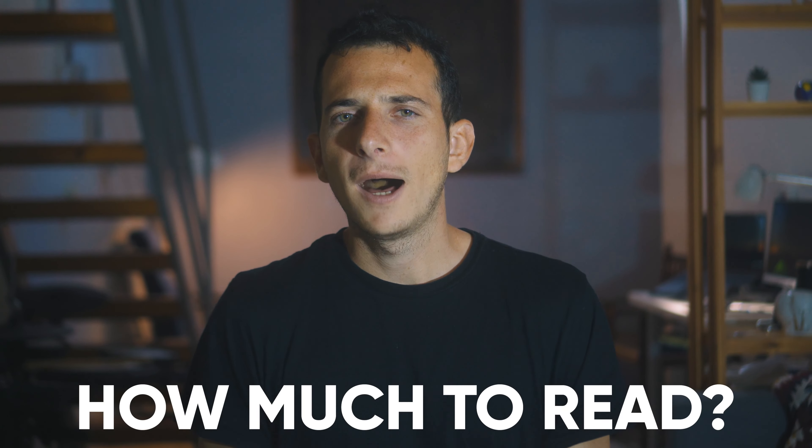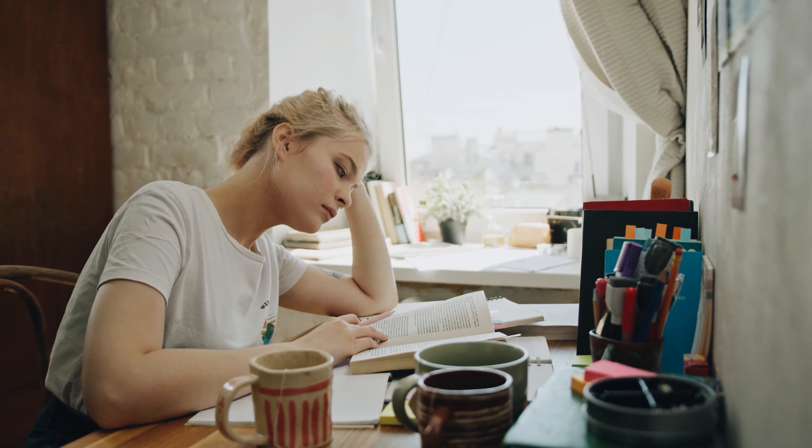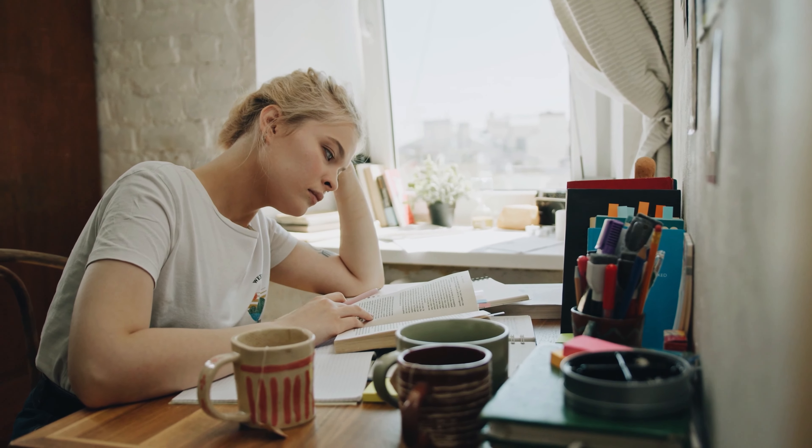It might take a bit more work than just reading for reading's sake, but it will drastically improve your knowledge, understanding, and your life. As for how much to read, I find that setting a timer for 1 hour of uninterrupted reading a day is the best option. Don't forget to subscribe, give it a thumbs up, and share it with a friend who might need some inspiration.